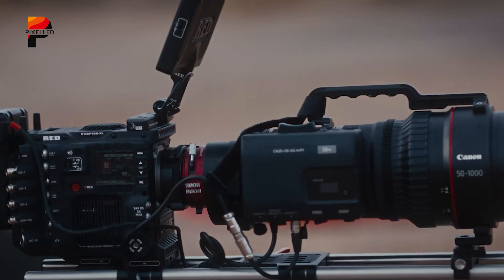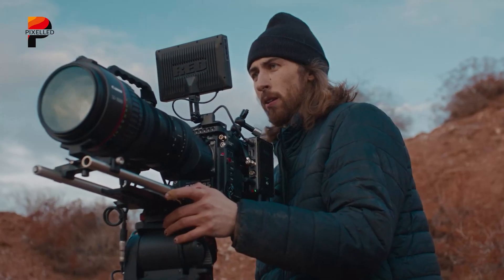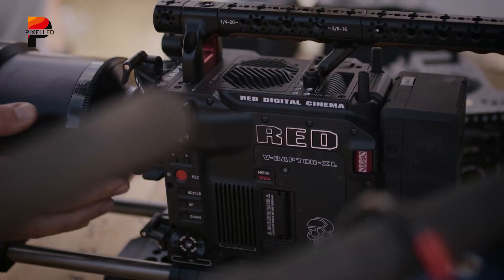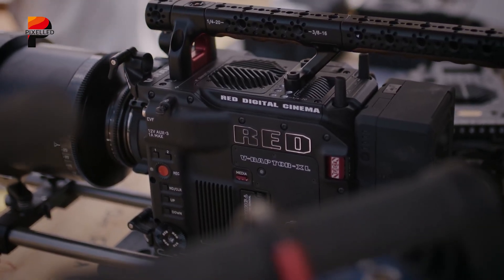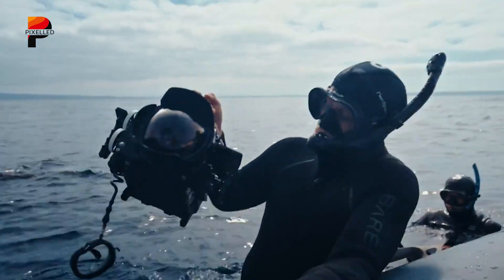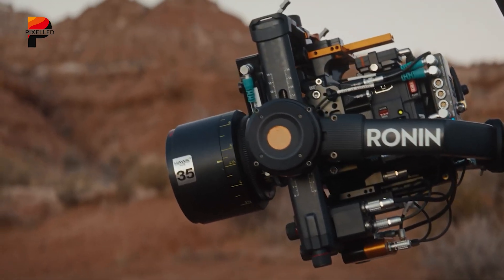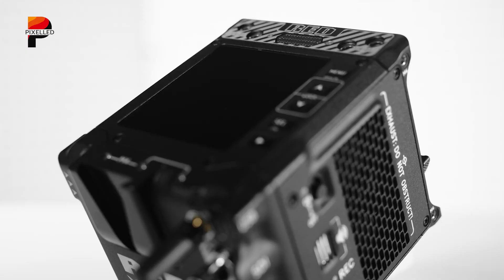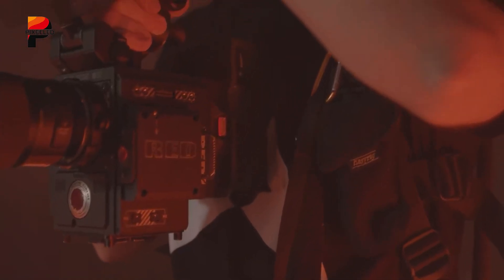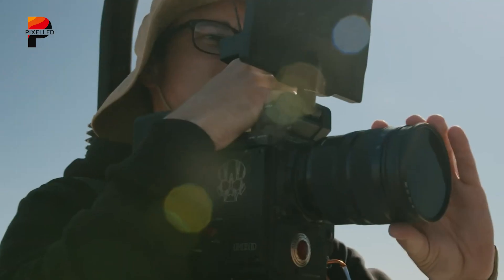With more than 16 stops of dynamic range, the Komodo X gives cinematographers the flexibility needed for both narrative and commercial productions. The camera ships with either a reinforced RF or Nikon Z locking mount, supporting native lenses as well as PL adapters for cinema glass. Connectivity includes 12G-SDI for clean 4K 60p output, USB-C for fast offloads, IP connectivity, and built-in Wi-Fi for wireless control. A locking 5-pin connector with phantom power gives creators professional-grade sound capture without bulky accessories.